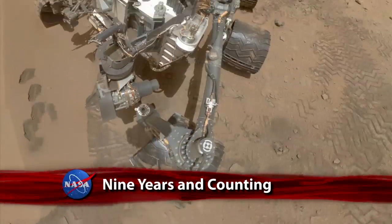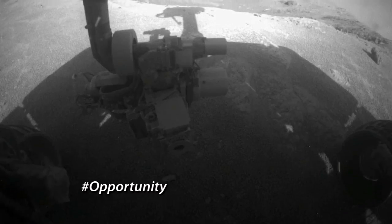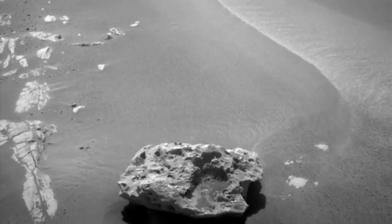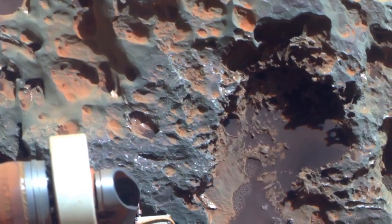While the Mars rover Curiosity may be grabbing its share of headlines these days, another Red Planet rover is quietly embarking on its 10th year of exploration. Opportunity is smaller and doesn't carry the same high-tech tools as Curiosity, but since landing on Mars on January 25, 2004, it's made many notable discoveries, including the Red Planet's warmer and wetter past.